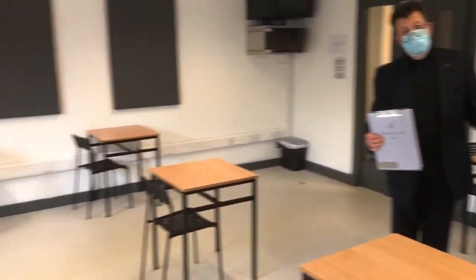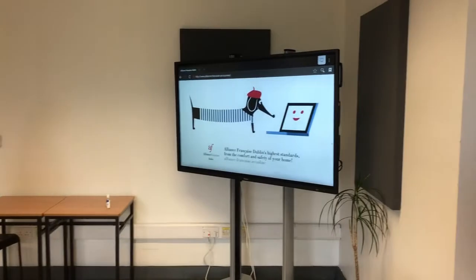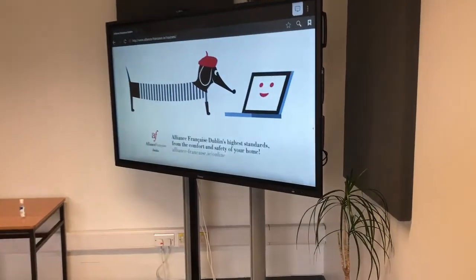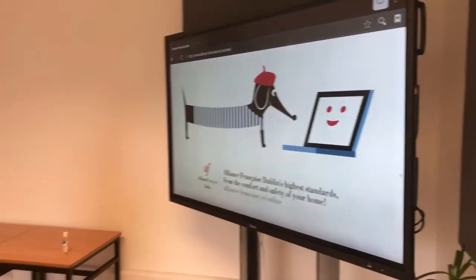We usually have on-site up to 15 students to a class. Online classes are 8 students, and conversation classes are 8 students. As you can see, we have throughout the building Wi-Fi and the most state-of-the-art equipment you can think of. The technology we use on-site is also technology that can be used online.